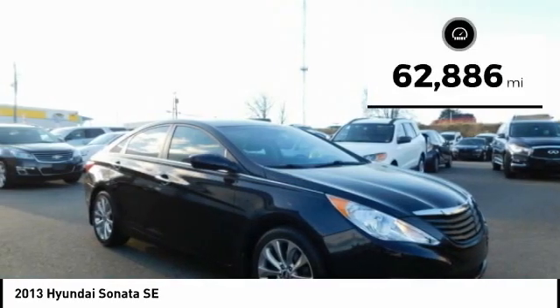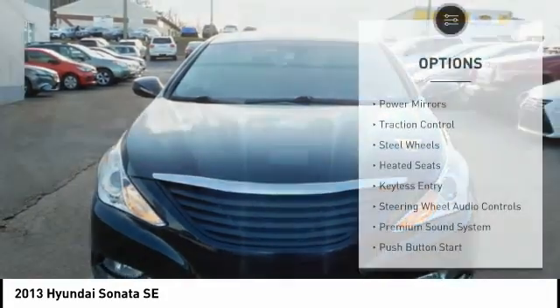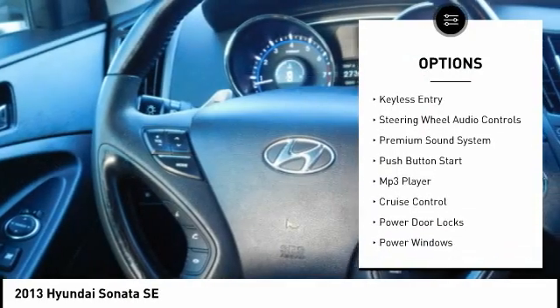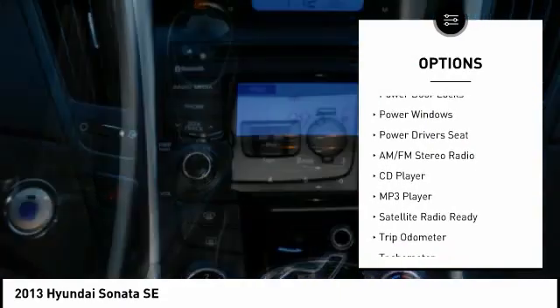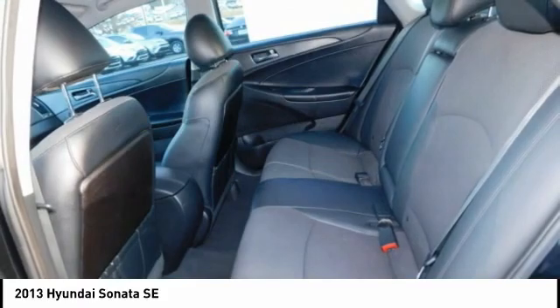This vehicle has less than 65,000 miles. Here are some of this vehicle's great options: power mirrors, traction control, steel wheels, heated seats, keyless entry, steering wheel audio controls, premium sound system, push button start, MP3 player, cruise control.